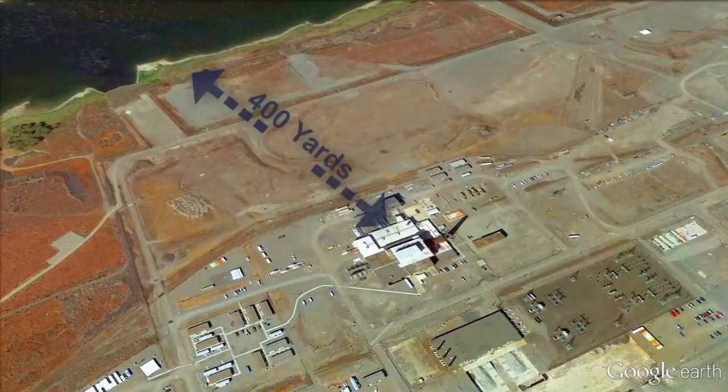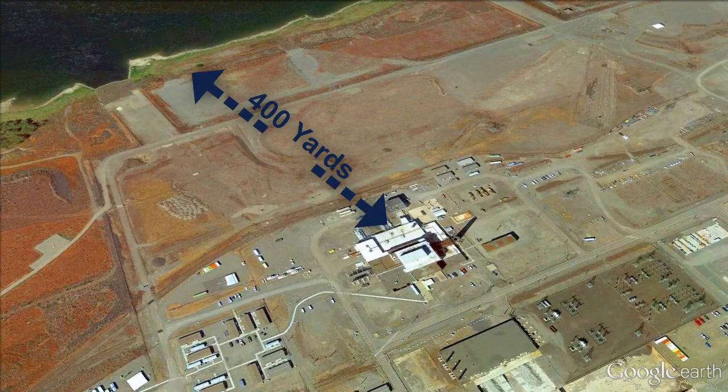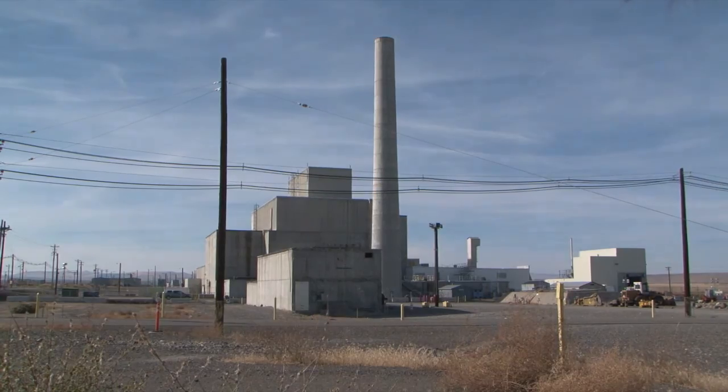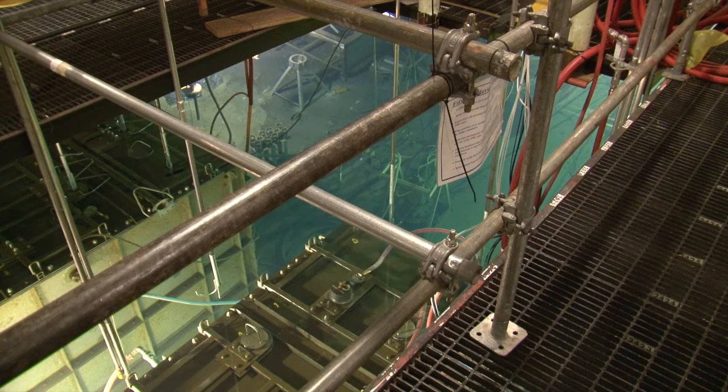At the very north of the Hanford site, just 400 yards from the Columbia River, sits the K-West reactor. The reactor was used in the plutonium production process and was shut down in the early 1970s. Inside the reactor's fuel storage basin, 35 cubic yards of highly radioactive sludge sit in containers under 17 feet of water.